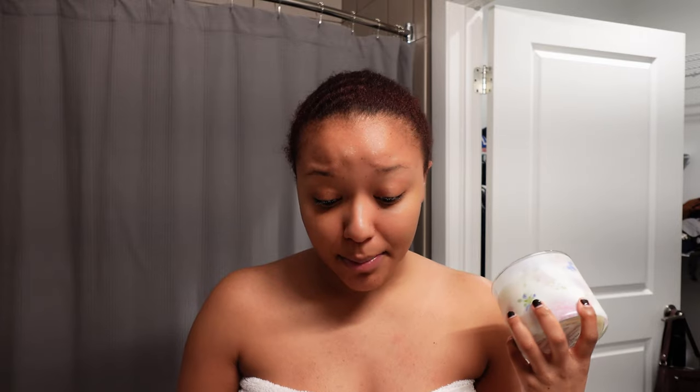Tonight's candle is one my boyfriend got me for Valentine's Day — it's the pink lilac and vanilla. I'm usually not a vanilla girl, but this smells so good. I feel like vanilla has to be mixed with something else because I just can't do straight vanilla candles. But this smells really good so we're gonna light this tonight to really set the mood.